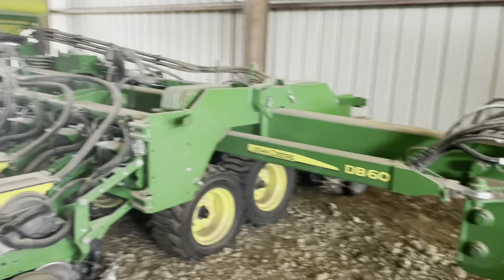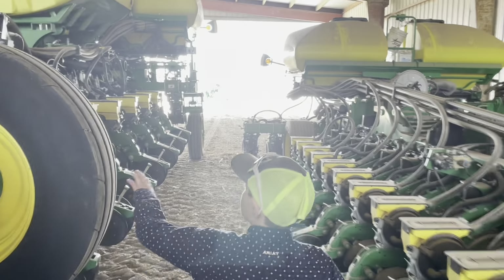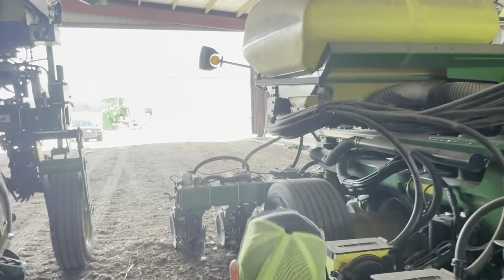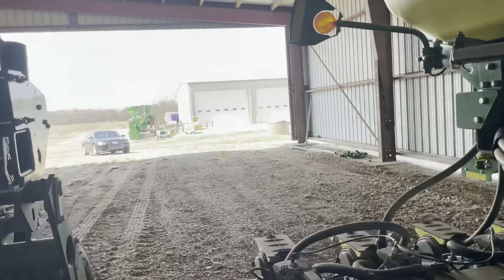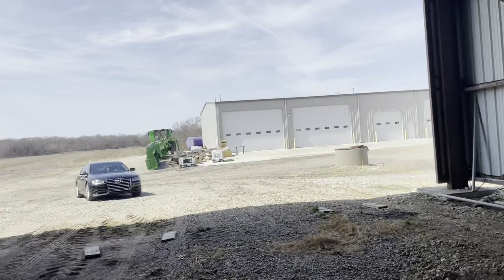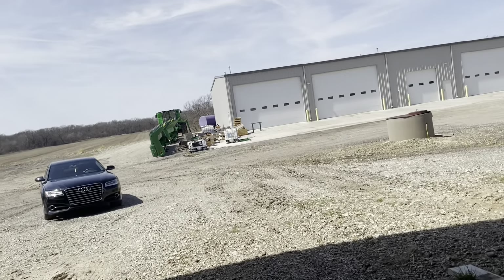Then we have a DB60 — this is a 1775MT. These are both planters, you guys probably already know that. The white pairs are on here too. And then four combines — he has all four combines. That one's brand new too.